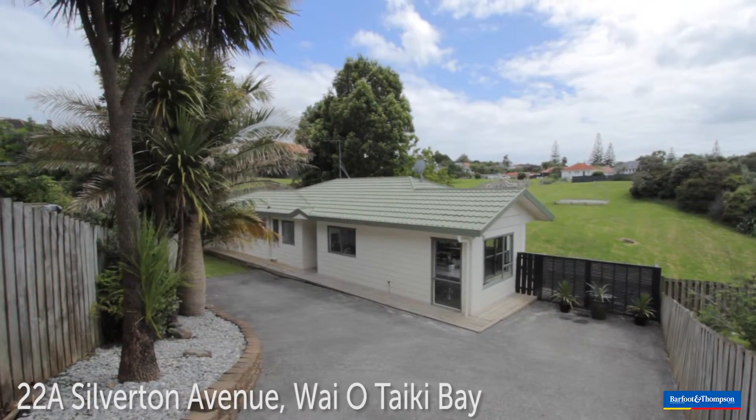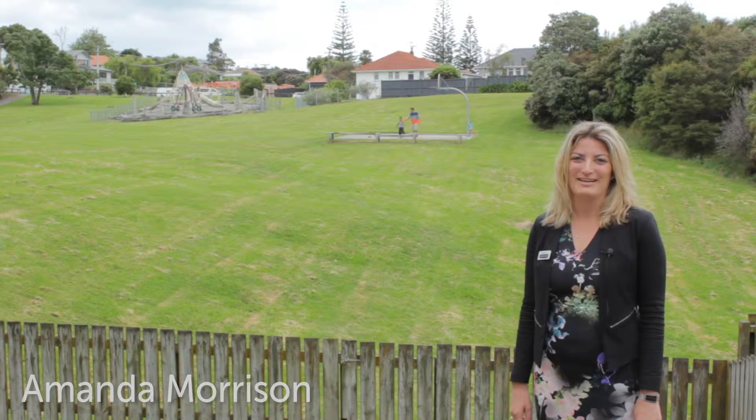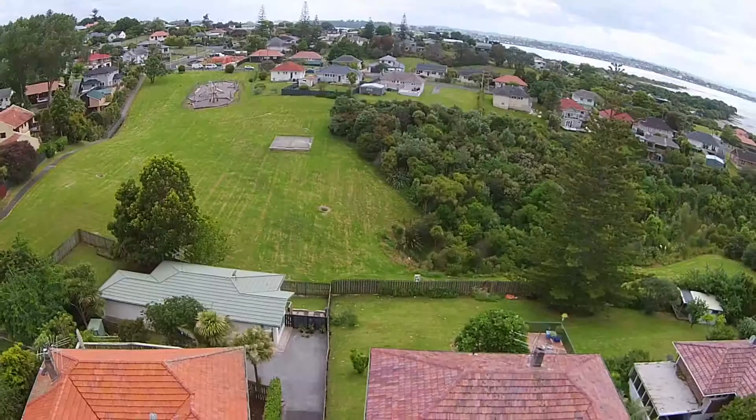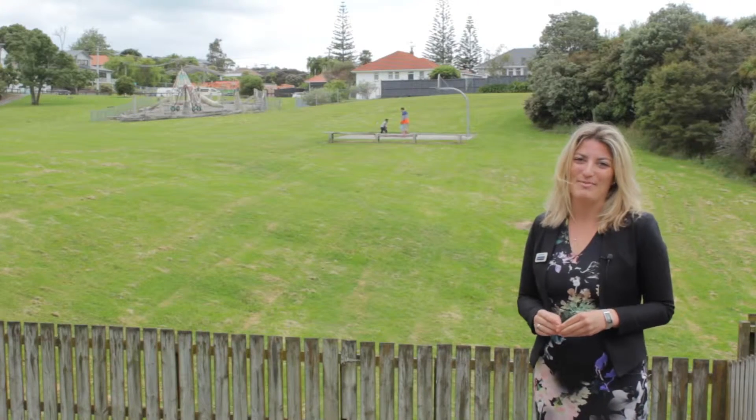Welcome to 22A Silverton Ave, Waiyotaki Bay. My name is Amanda Morrison, I work for Barford & Thompson. This is a great property — it's located right on the park here, and you've got plenty of green spaces to look out upon. I'm really looking forward to showing you through the property.